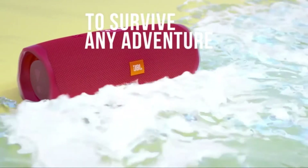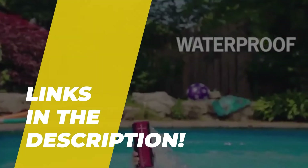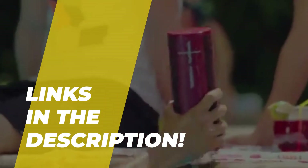Hey guys, today we're going to take a sneak peek at the best waterproof speakers on the market. Please check out the description below to see all the featured products and their buy links. Let's get started.